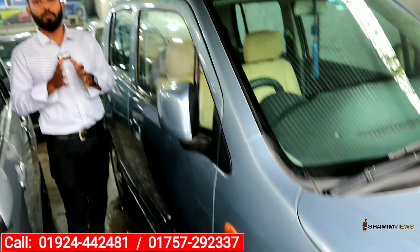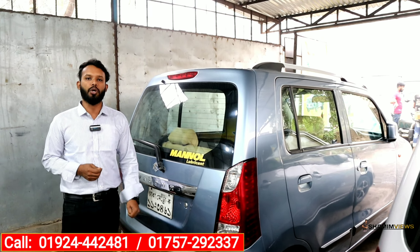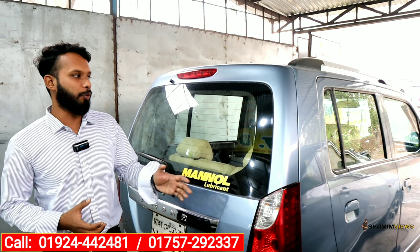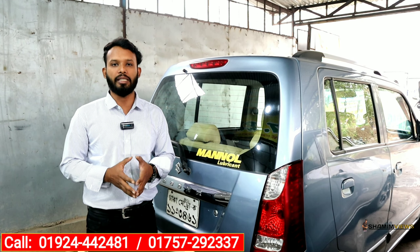This is a part-by-part condition car. The last car is the 1,000cc and it is in very good condition. The asking price is 6,20,000. The first car price is 3,00,000. The price will depend on the condition.